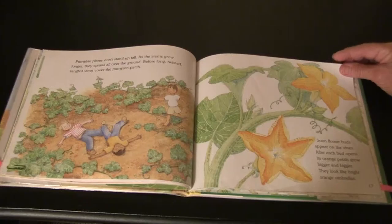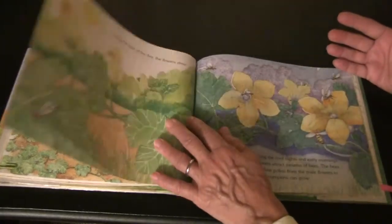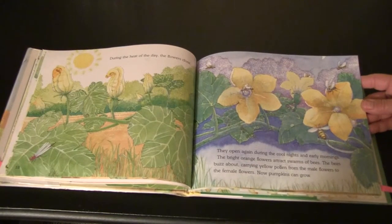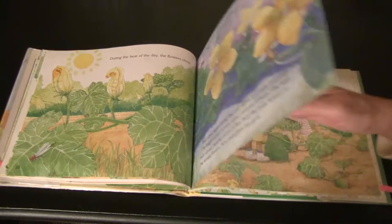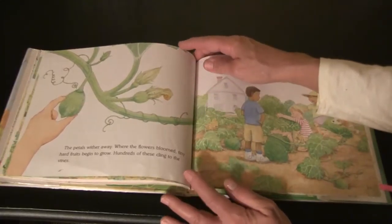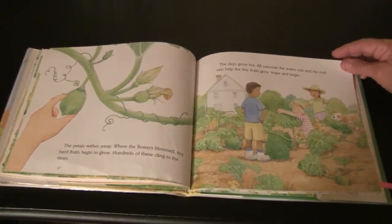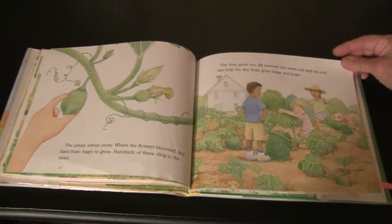Soon, flower buds appear on the vines. After each bud opens, its orange petals grow bigger and bigger and look like bright orange umbrellas. During the heat of the day the flowers close, and they open again during the cool nights and early mornings. The bright orange flowers attract swarms of bees, and the bees buzz about carrying the yellow pollen from the male flowers to the female flowers. Now the pumpkins can grow. The petals wither away, and where the flowers bloomed, tiny hard fruits begin to grow. Hundreds of these cling to the vines. As the days grow hot, all summer the warm sun and the cool rain help the tiny fruits grow larger and larger.